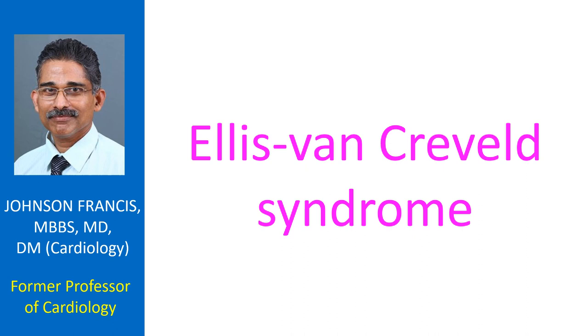Ellis Van Creveld syndrome gene is localized to chromosome 4p16. Two genes, EVC and EVC2, have been involved in mutations, but the clinical features are similar for mutations in both genes. The syndrome can manifest if there is a homozygous or compound heterozygous genotype.